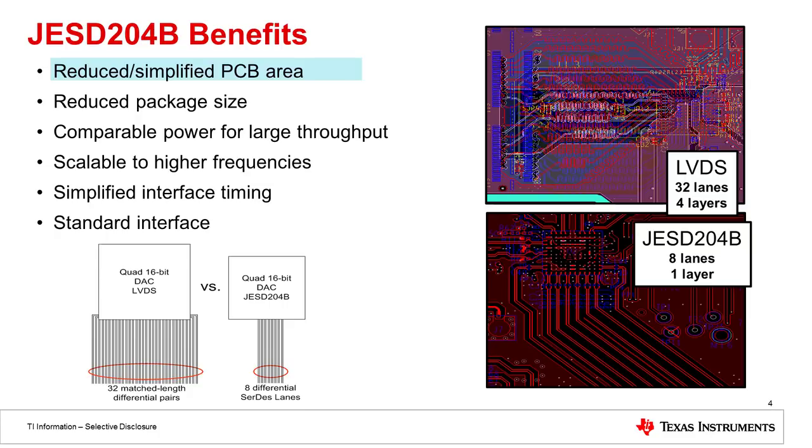Here you can see 6 benefits and we'll dive into 3 in more detail. The first benefit of JESD204B is the reduced and simplified PCB area. On the right hand side of this slide you can see an LVDS data converter layout on a board. This LVDS data converter requires 32 different differential pairs to be routed on the board, and each of these differential pairs have to be of matched length, requiring up to 4 layers just to route the LVDS traces. In contrast, the JESD204B routing below for that same class of data converter only needs 8 lanes of differential pairs, and these pairs don't have to be length matched — that's taken care of in the JESD protocol — so all pairs can be run on the same layer of the board.